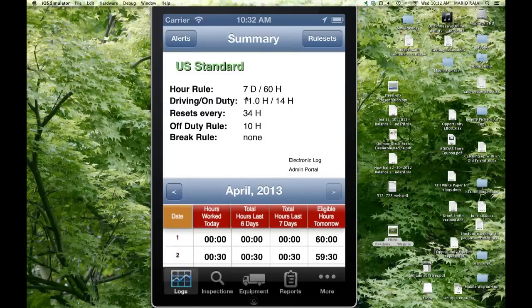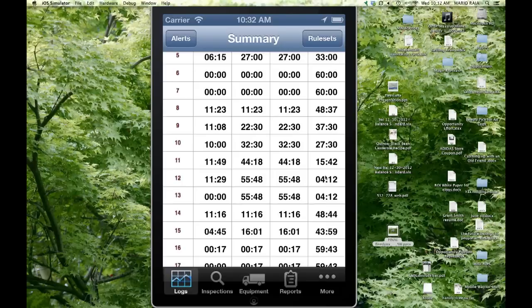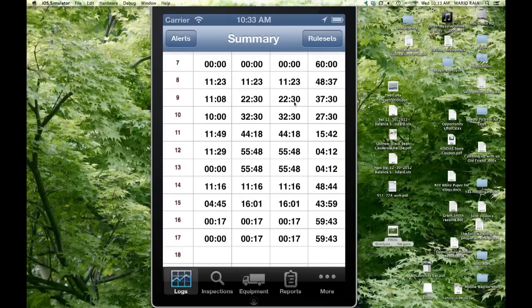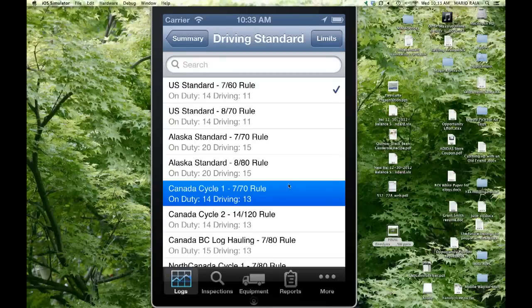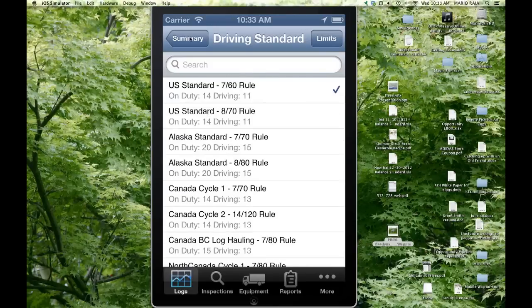Coming back to logs, what you see is an actual hour summary showing activity for the month for this driver — days of the month, hours worked, and eligible hours. Drivers must continually manage their eligible hours; you can see on the 12th he got pretty close to running out with only about four hours left. Once they hit the limit, they go off duty for a certain amount of time to reset their hours. We have 35 different rule sets in the app — everything from passenger, motion picture, short-haul property, California and Texas intra-state rules, all the way to U.S., Canada, and Mexico.